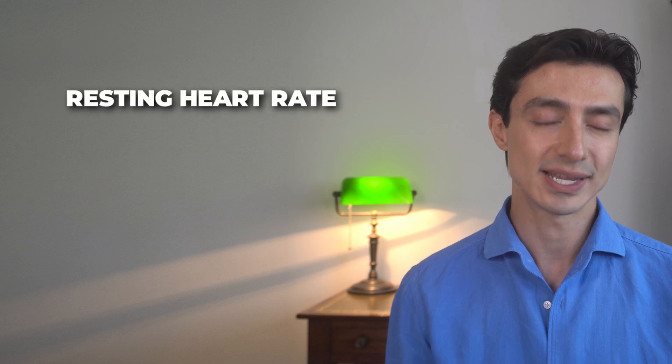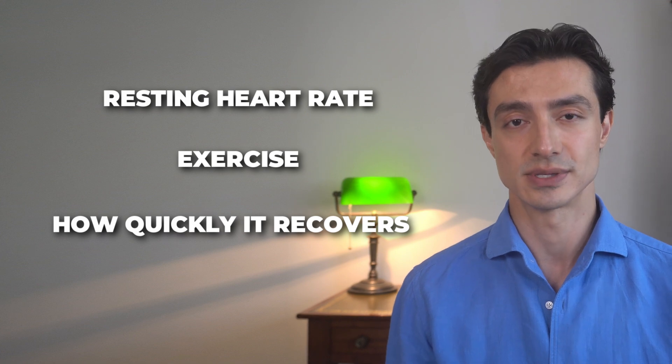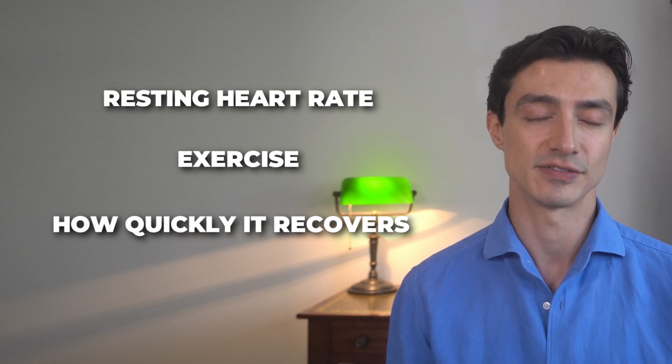Now, it's not perfect. If the watch is loose, if you're moving around a lot, or if you have darker tattoos in the area, the signal can be less accurate. But in general, for most people and most situations, it's pretty good, especially when you're still or at rest. Whether you're sitting on the sofa, going for a run, or recovering after a workout, your smartwatch keeps tabs on how your heart's behaving. That includes your resting heart rate, your heart rate during exercise, and how quickly it recovers afterwards — all useful data about your cardiovascular fitness.